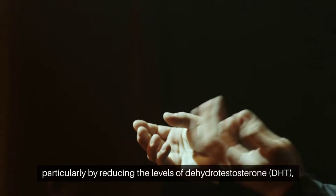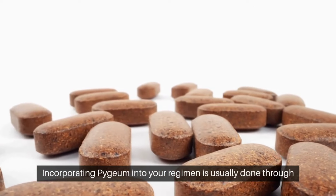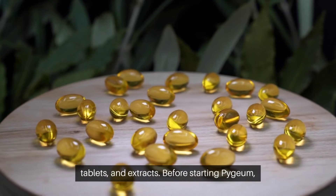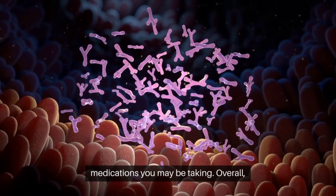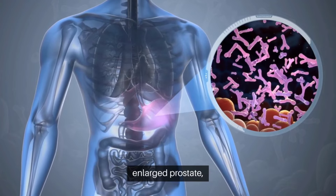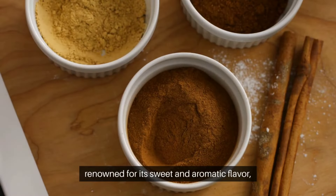Additionally, pygeum may help balance hormone levels, particularly by reducing the levels of dihydrotestosterone, DHT, a hormone that can contribute to prostate enlargement. By managing DHT levels, pygeum helps prevent further growth of the prostate and the worsening of BPH symptoms. Incorporating pygeum into your regimen is usually done through supplements, available in various forms including capsules, tablets, and extracts. Before starting pygeum, it's important to consult with a healthcare provider to determine the appropriate dosage and ensure it doesn't interact with other medications. Overall, pygeum is a valuable herbal remedy providing relief from symptoms and supporting better urinary function and prostate health.